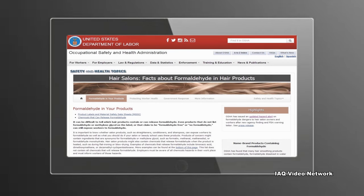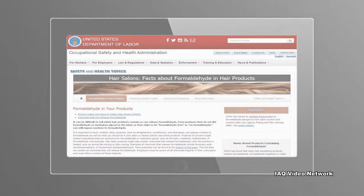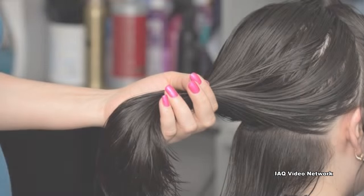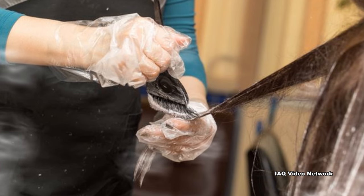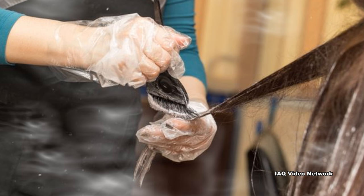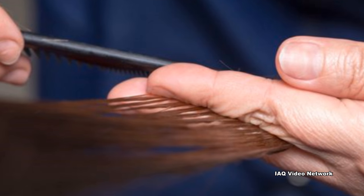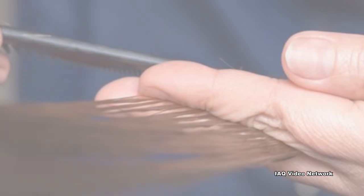Several years ago, the Occupational Safety and Health Administration and several state OSHA programs began investigating questions and complaints from hair salon owners and workers about possible formaldehyde exposure from hair smoothing products. OSHA conducted air sampling at multiple salons and found formaldehyde in the air when stylists were using certain hair smoothing products. The agency reported that some of these products were labeled formaldehyde-free or did not list formaldehyde on the product label or in the material safety data sheet.